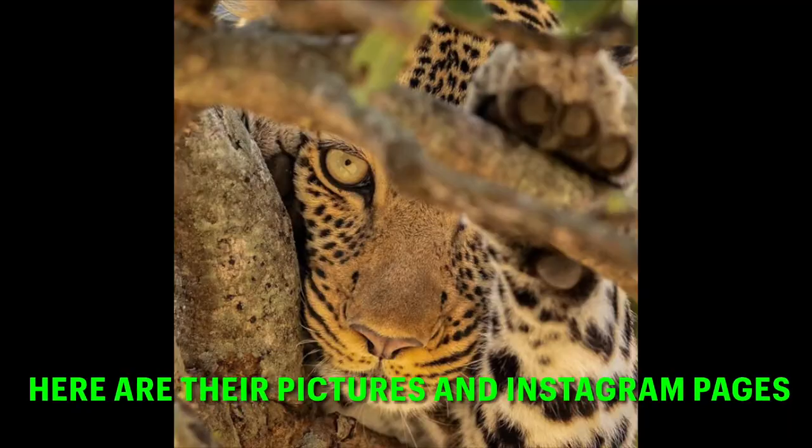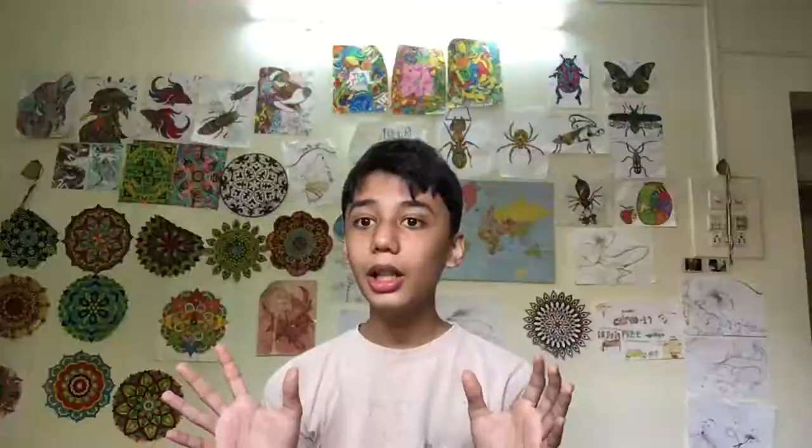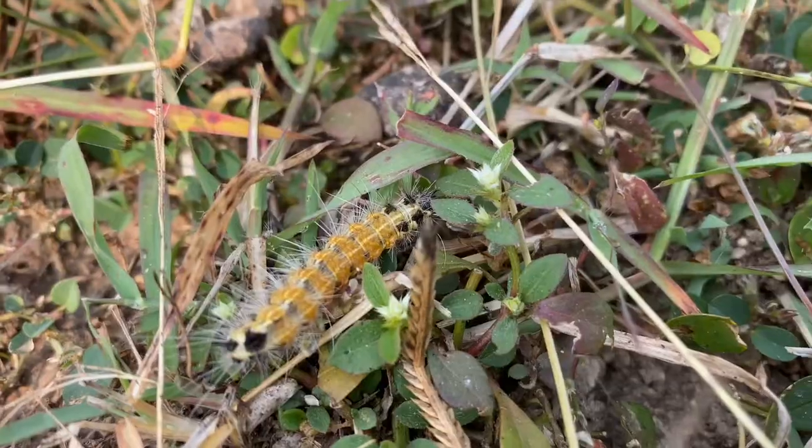I also spotted a leopard off-camera but it bolted the moment I tried to shoot it. I also got in touch with some wildlife photographers and guides, so I'm really happy about that. Nature is just incredible — from the smallest spider to the largest cat in the world, each creature is interconnected and incredible to witness.